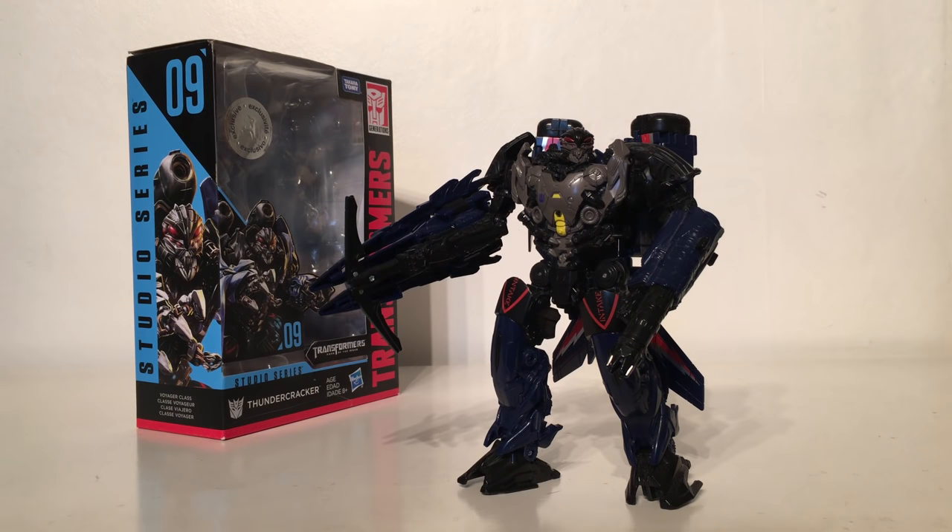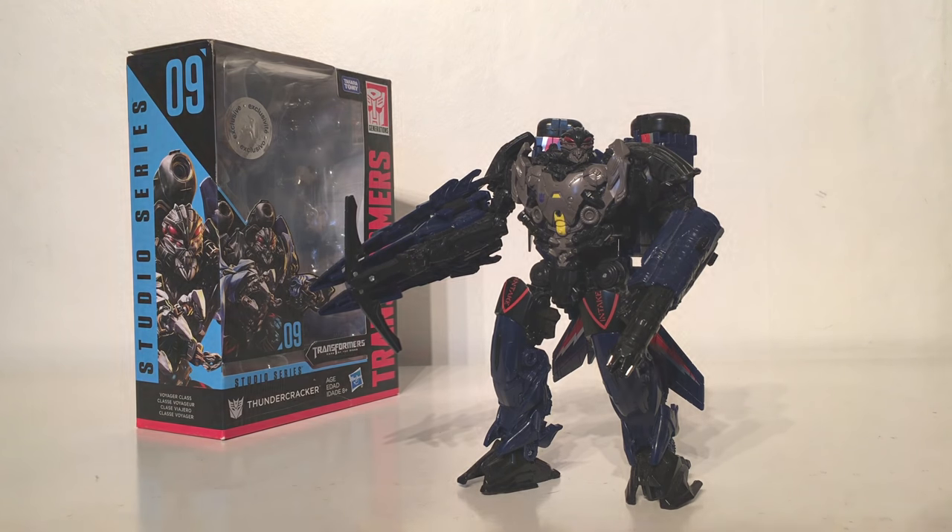Taking the 23rd spot on my ranking is the Transformers Dark of the Moon Voyager Class Toys R Us exclusive Thundercracker. The reasoning behind why this figure is ranked so low is because the Studio Series strived to give us the most accurate representation of characters from the movieverse. Thundercracker never appeared in the live action Transformers movies, so he is completely inaccurate and doesn't even deserve to be in the Studio Series line.